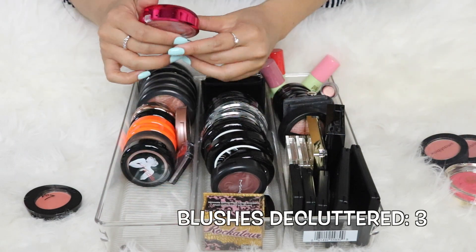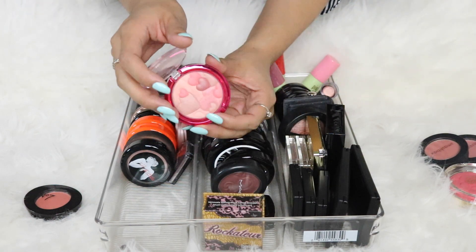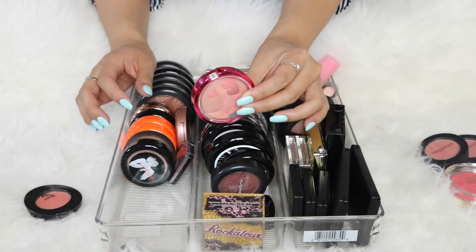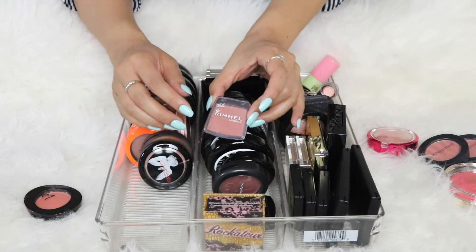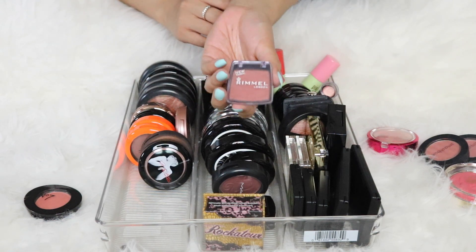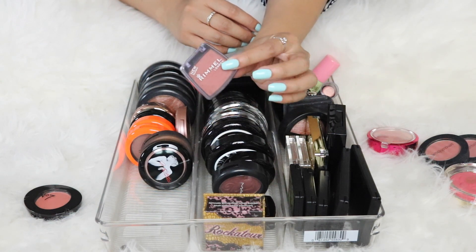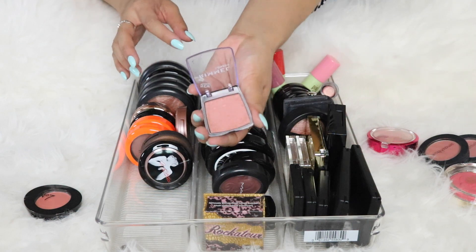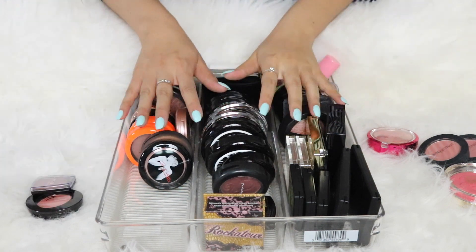The Physician's Formula Happy Booster Blush in Natural is a color I absolutely adore — it goes with everything — but I've given it enough love so I'm going to pass it along. Then the Rimmel London blush: Rimmel doesn't even make their blushes in this packaging anymore. This one is in Berry and it's nostalgic — it was probably one of my first blushes ever. My cousin and I love this blush; it reminds me of my childhood, so I'm keeping it.